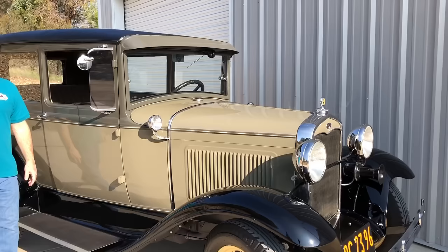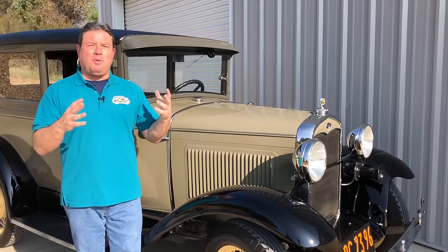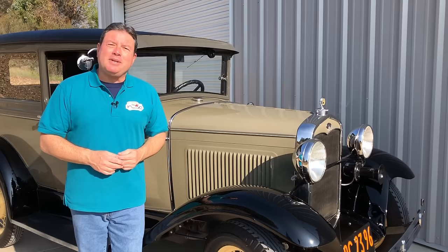It would be impossible for me to cover every possible thing that you could look for or what could go wrong with a Model A, and every car is different. There's always going to be somebody who finds a showroom quality, perfect Model A and buys it for $5,000 — that doesn't happen to everybody, and it almost never happens. So I'm going to talk about what you and I, the average person, is going to run into when looking for a Model A to buy and what to avoid.